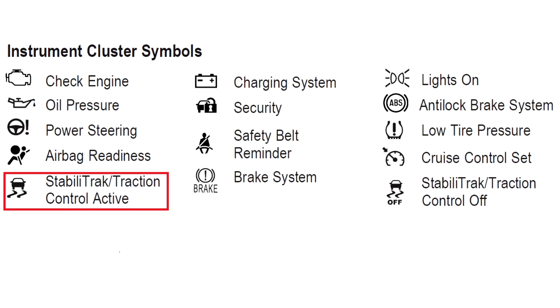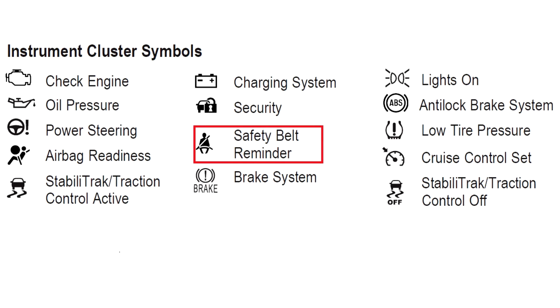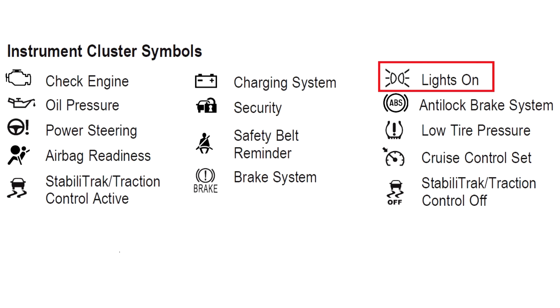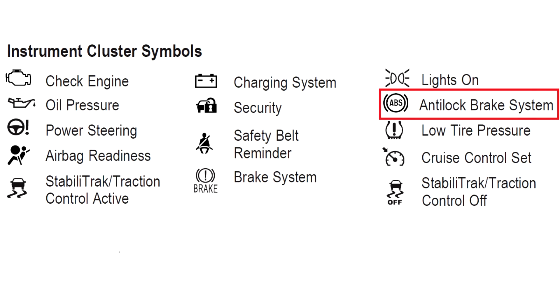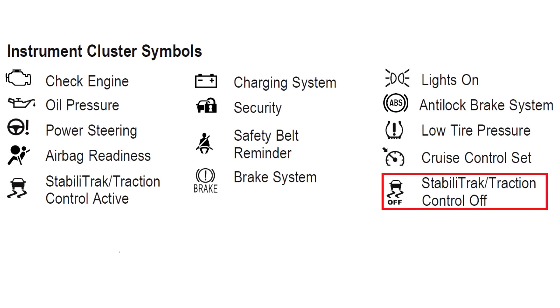Instrument Cluster Symbols include: StabiliTrak/Traction Control Active, Charging System, Security, Safety Belt Reminder, Brake System, Lights On, Anti-Lock Brake System, Low Tire Pressure, Cruise Control Set, and StabiliTrak/Traction Control Off.